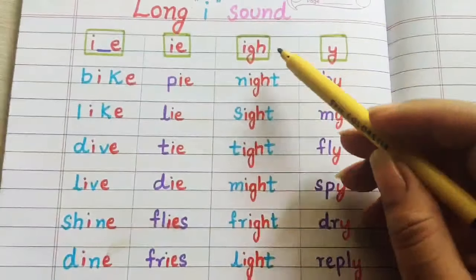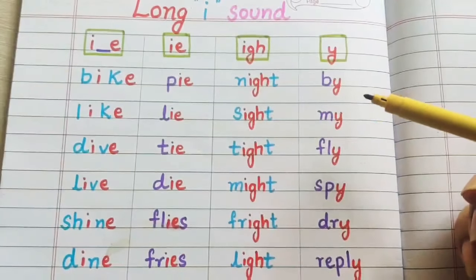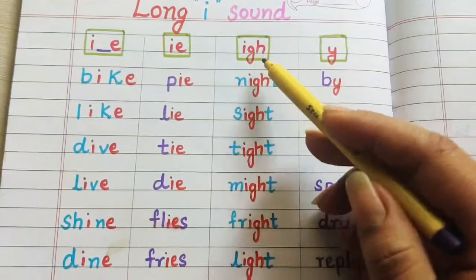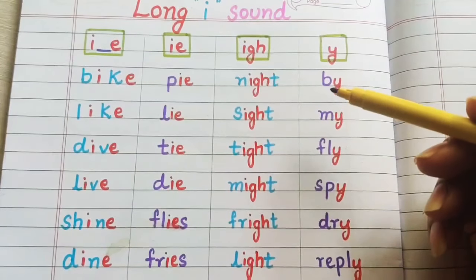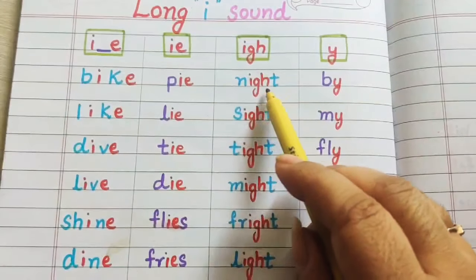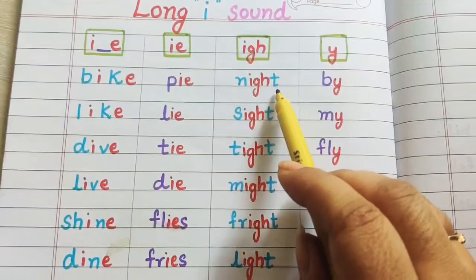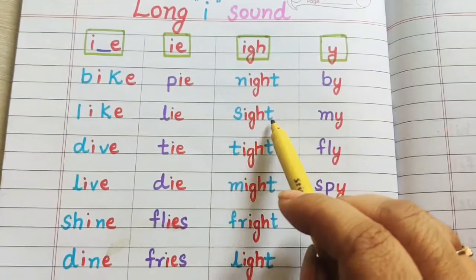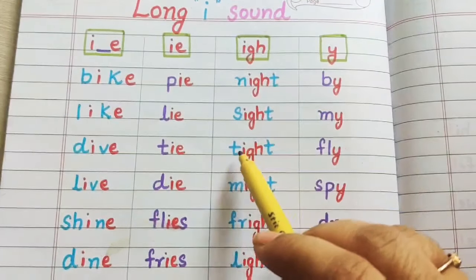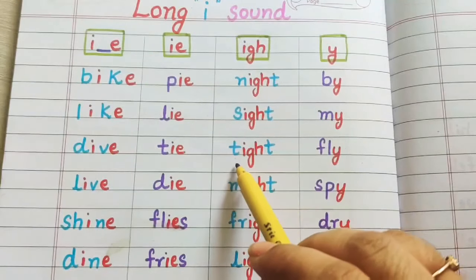Now let's see the next combination. I-G-H when together gives the long sound of I. Let's see some examples children. N-I-G-H-T: night. S-I-G-H-T: sight. T-I-G-H-T: tight.